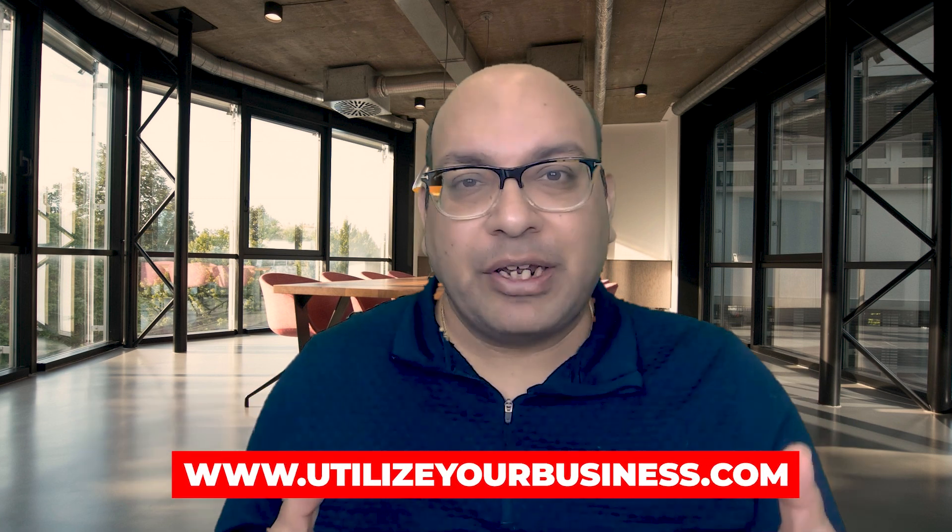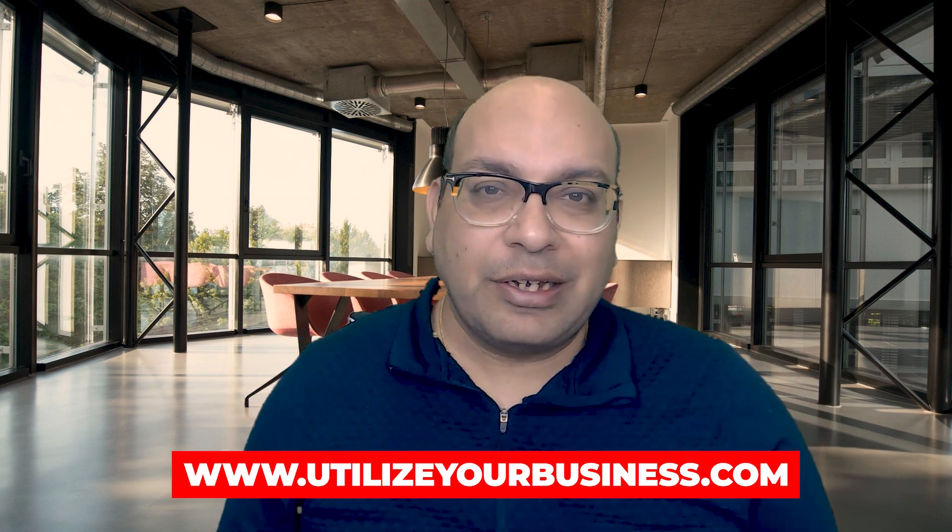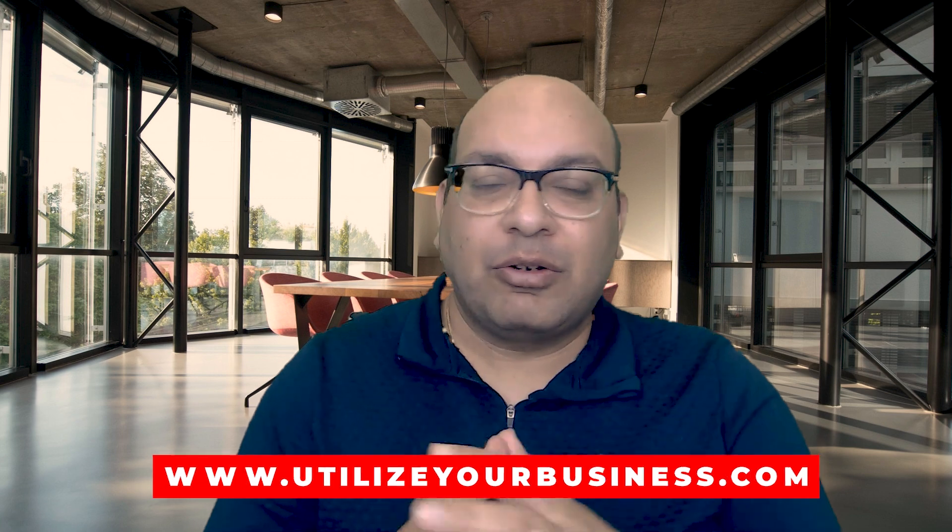Welcome to my channel, Utilize Your Business. My name is Yogesh. I do have a blog with the same name, Utilize Your Business, and I've been running a blog on affiliate marketing for the last four years. I'll drop the link in the description so you can go ahead and check the blog.